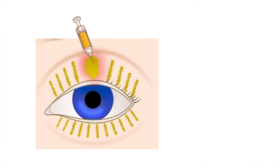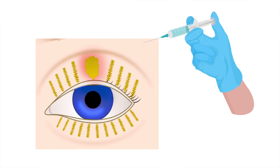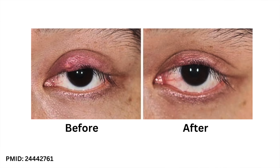The last two treatment options are a little bit more invasive. The first is an intralesional injection, where your doctor gives a local anesthetic around the chalazion and then injects a small amount of steroid directly into the nodule. This helps reduce inflammation and resolve the size of the nodule. In research, it's reported anywhere from 9% up to 90% effective, with an average effectiveness somewhere around 60 to 70%. Sometimes people do need more than one injection, but usually it is quite effective.